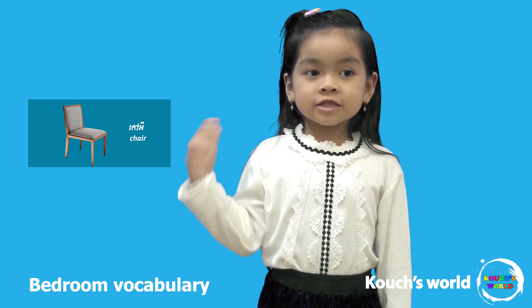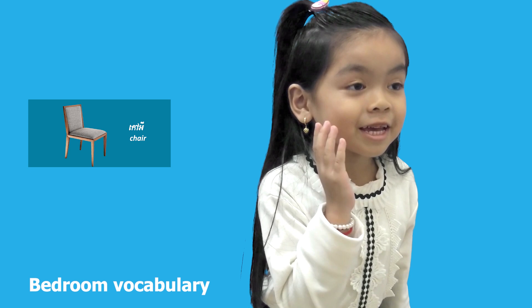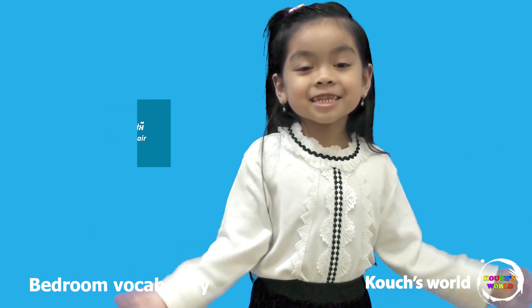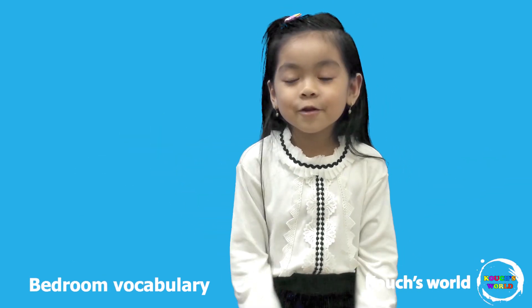This is a chair. Guys, you know chair? What do you do with it? Yeah, you can sit on it — like when you are eating something!